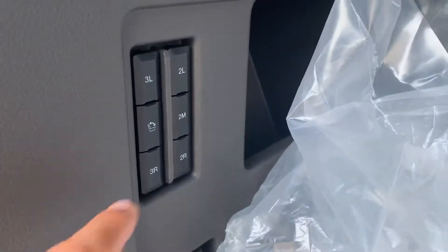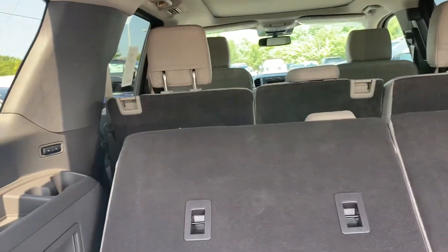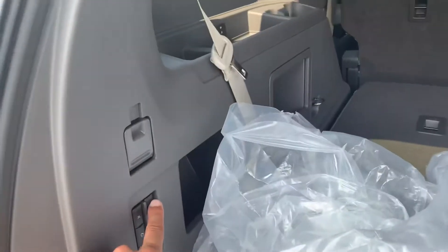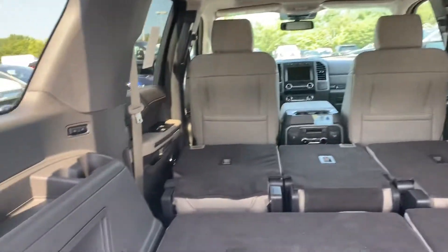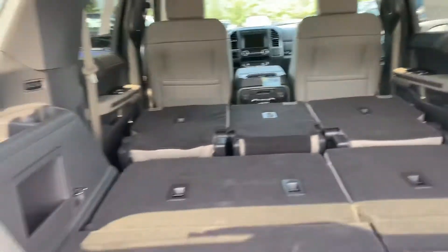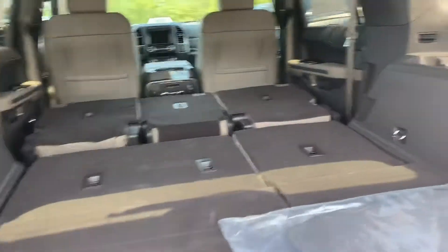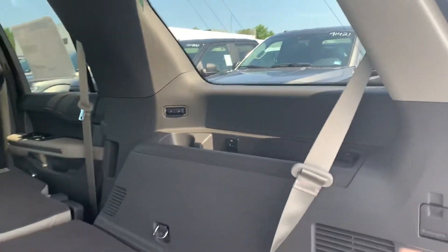The second and third row are electronic. Go ahead and put the seats down with just the touch of a button — same way with the second row. You just hit these buttons and just like that you've got those down, so you have all the space that you need. You can even recline the third row with those two buttons, and of course they've got chargers back here for the kiddos.